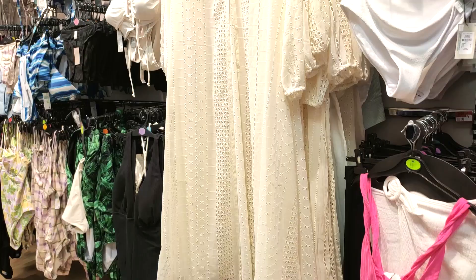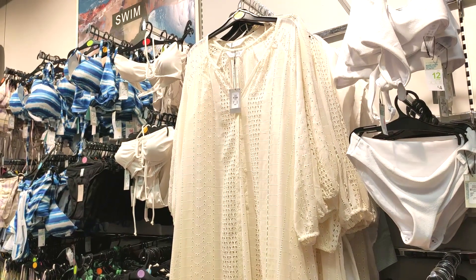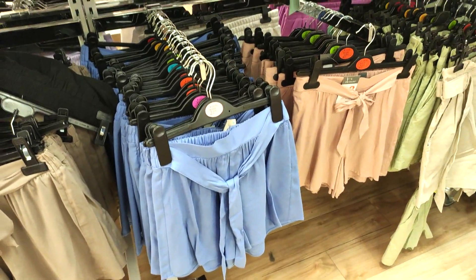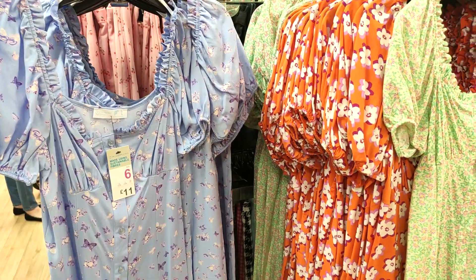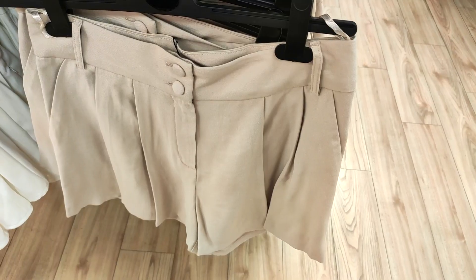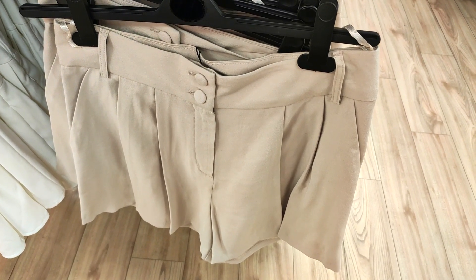Lots of bikinis, and it's so nice to see they're doing high-waisted bikinis because I have a tummy and I need that high waistedness. This gorgeous cover-up was only £15. Then these are very lightweight shorts, so perfect if you are going away somewhere. And then these gorgeous dresses — I mean £11, so cheap. I keep picking up the tailored shorts in Primark; I think I should have actually bought some.